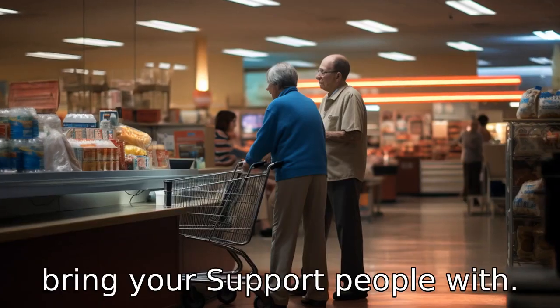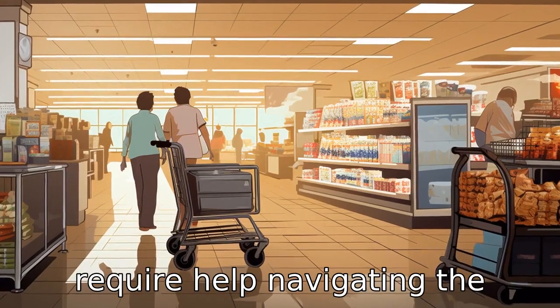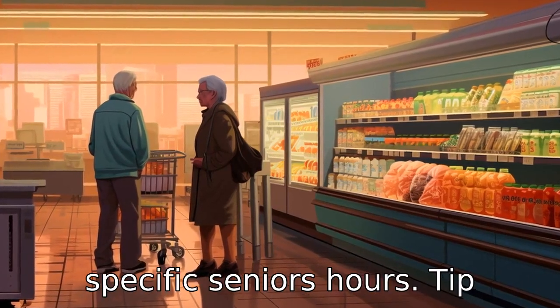Tip 10: Bring your support. People with disabilities, or those who require help navigating the store, are welcome to bring their support person during the specific senior hours.